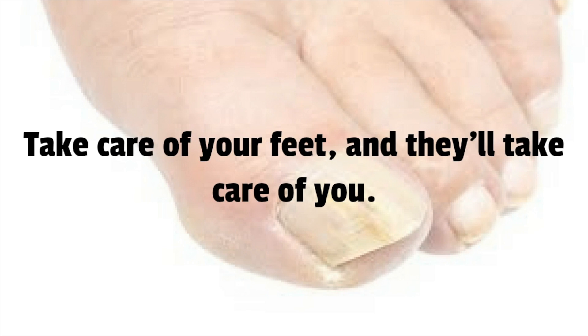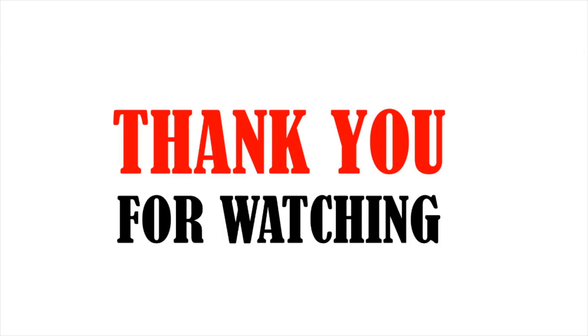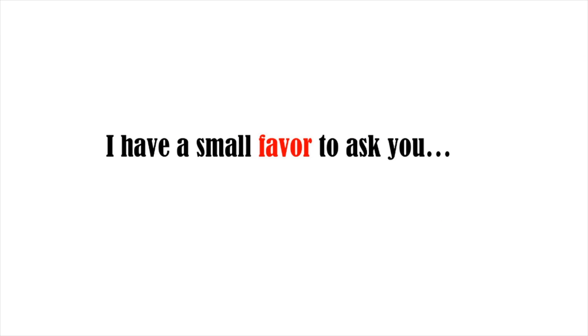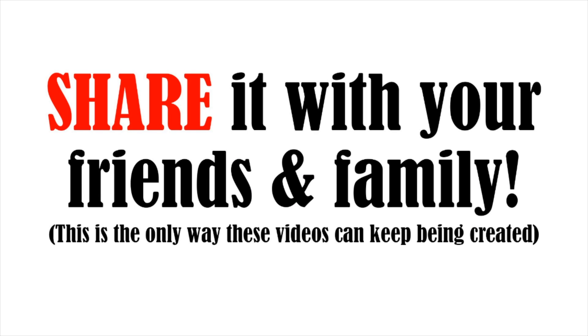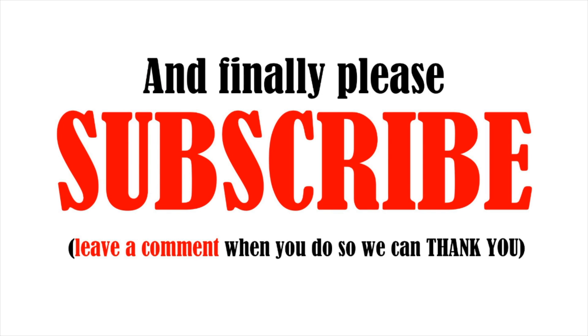Thank you for watching. I have a small favor to ask — please like this video with a thumbs up and share it with your friends and family so we can keep the videos coming. As a final request, please subscribe and leave a comment saying 'I subscribed' so we can thank you.